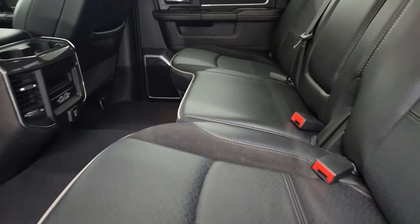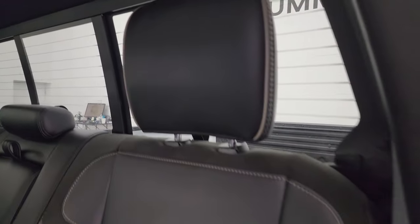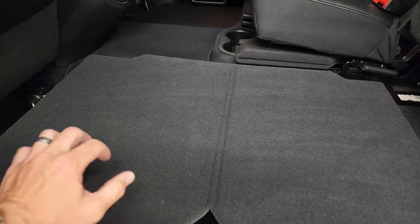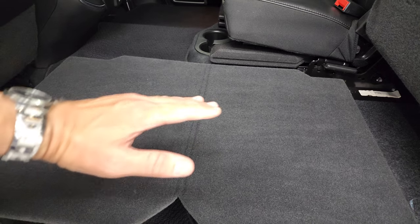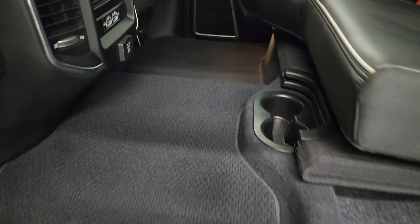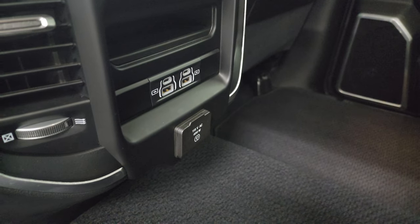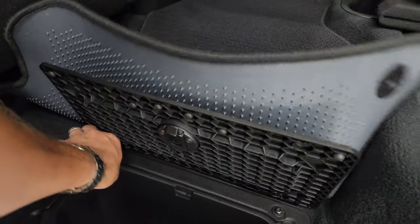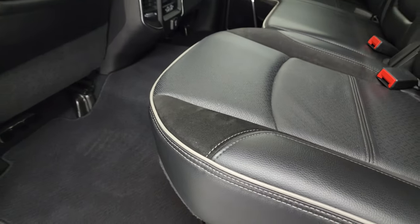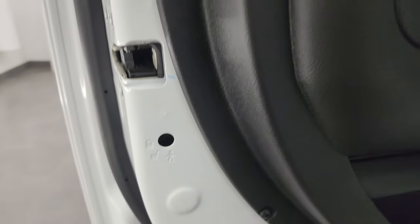Taking a quick look at the back seats—you get the LATCH child safety system for car seats, power sliding rear window with built-in rear defrost. It's leather and suede with gray piping. These seats fold up and you get a load floor back here, which is nice for muddy boots, tools, or pets. There's storage under the driver's side, a factory subwoofer on the other side, Berber floor mats, USB and USB-C hookups, a 115-volt 400-watt plug-in, in-floor storage with removable bags, and side curtain airbags. Child safety locks on the back doors inside.